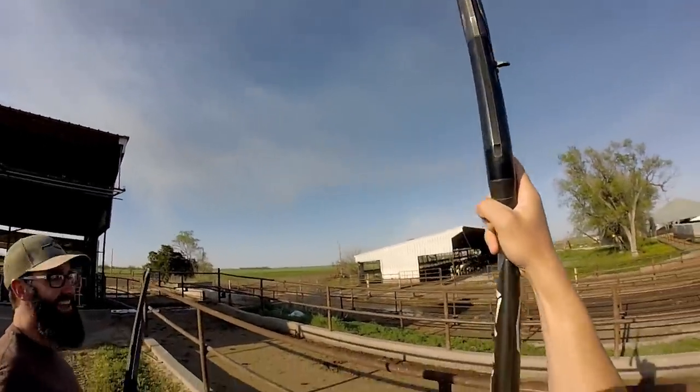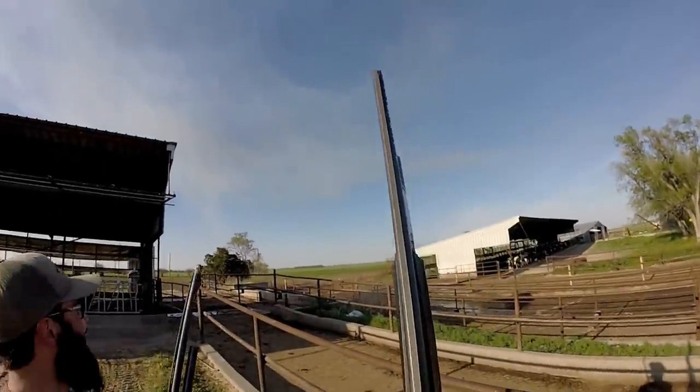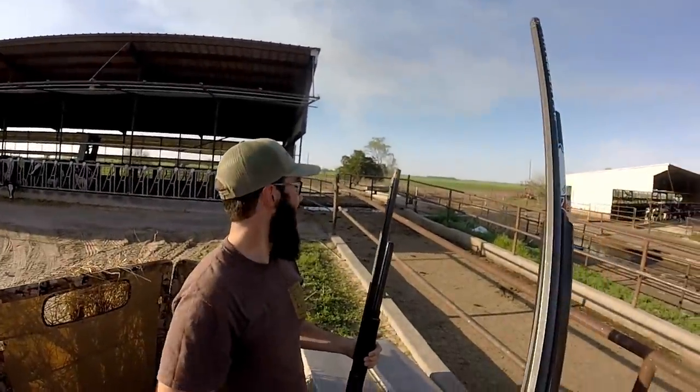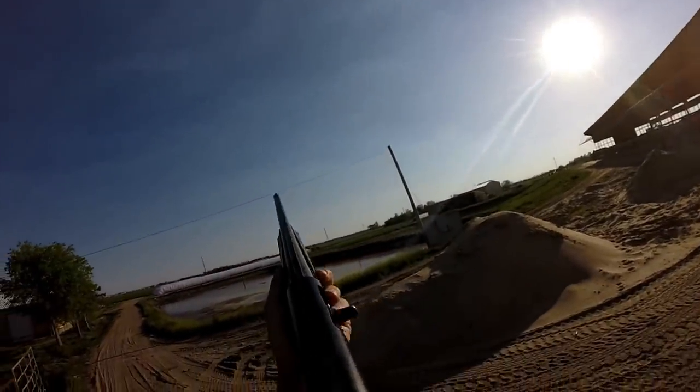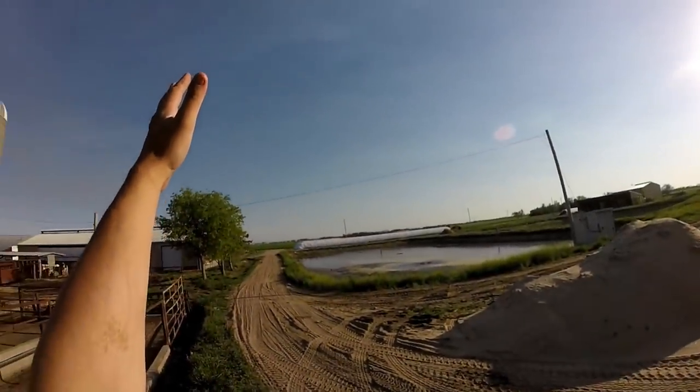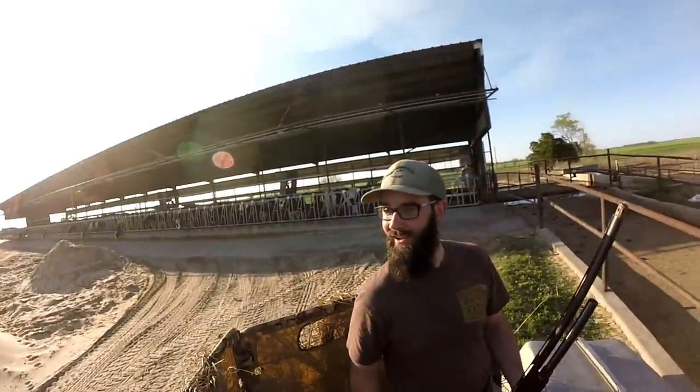Oh God — nice! Second shooter, baby. I did not think I was going to make that happen. I about fell. Woo, dude, that was a shot — that was a poke right there. I was way late too. Woo!